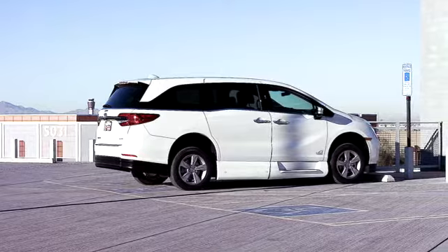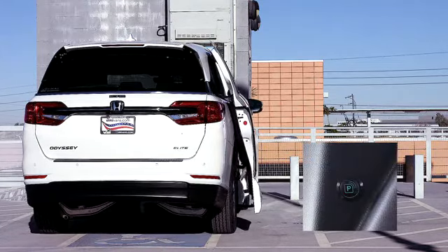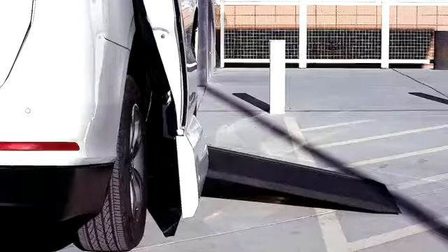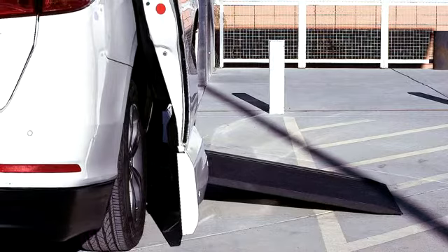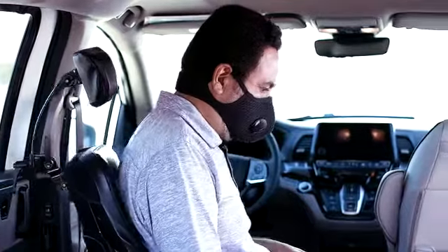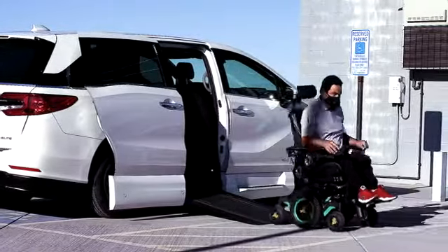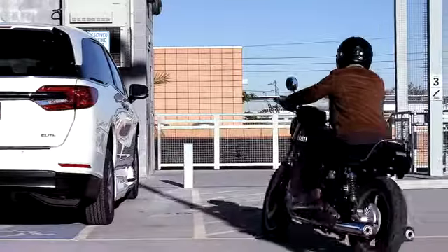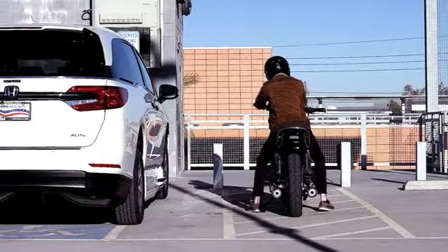Using Park Smart is simple. Just push the Park Smart button when exiting the vehicle, and after the door closes, the system is armed and starts monitoring obstructions within eight feet. In the case that an obstruction is detected, the system will sound an alarm and play an audible message notifying the individual that they are obstructing access to the accessible vehicle, and politely asking them to clear the obstruction immediately.